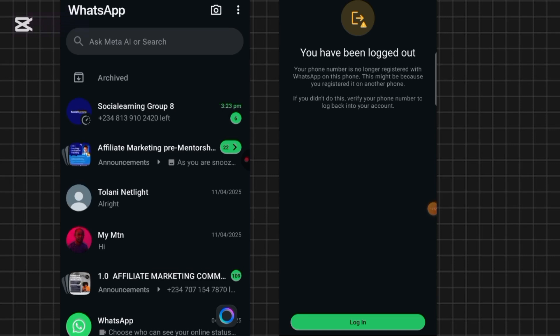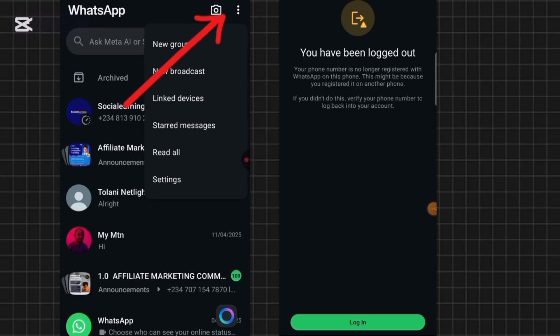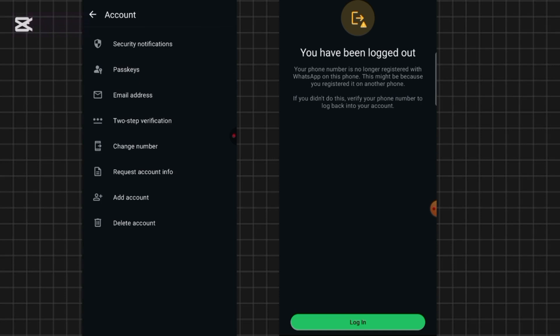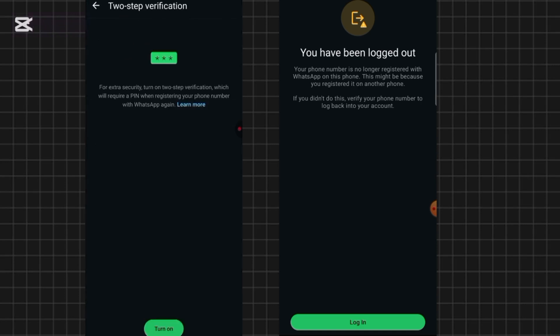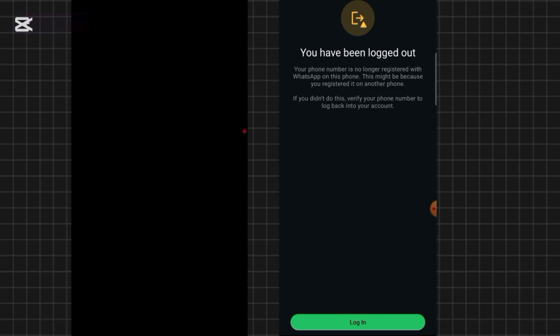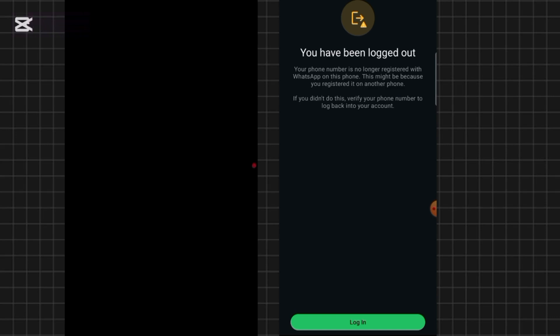Go to the three dots menu at the top right. Click on 'Settings,' then tap on 'Account.' You'll see the option to set up two-step verification. Tap on 'Two-Step Verification,' then click 'Turn On.' Once you turn this on, set a personal PIN that you'll always remember. Next time someone tries to access your WhatsApp, they'll be required to input your two-step verification PIN, which is known only to you, and they'll be unable to access your account.